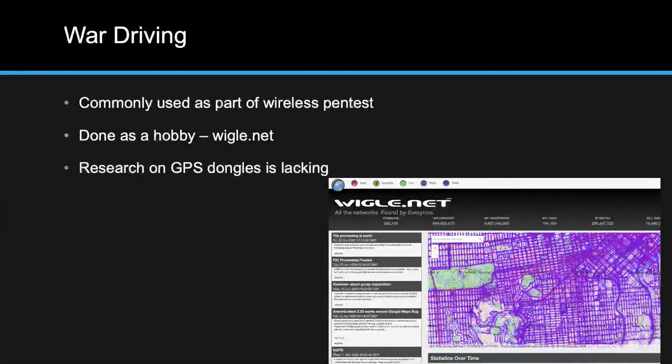Why do people do war driving? Before becoming a pen tester, I had a vague understanding that you could drive around, sniff wireless networks, and plot them out. But why would anyone actually do that? Once I became a pen tester, I realized there's a valuable need for this skill set. Clients may set up new wireless infrastructure and want to measure signal bleed outside their building, or check if neighboring businesses can receive their Wi-Fi signal.